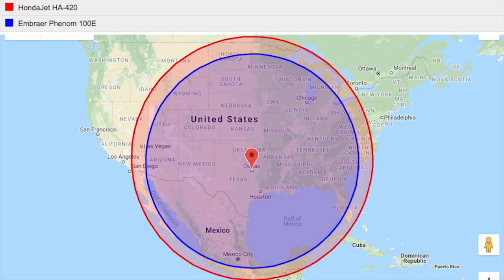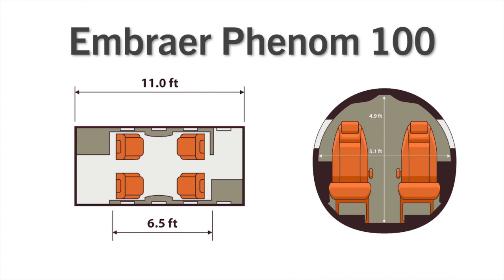As far as performance specs are concerned, the HondaJet's improved range over the original model allows it to fly 1,437 nautical miles compared to the Phenom 100 EV's 1,178, giving it a 300 nautical mile advantage.